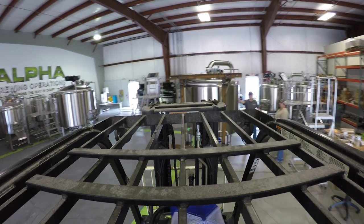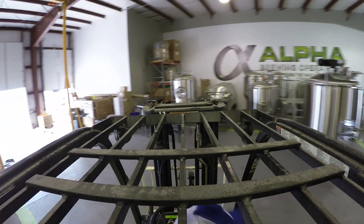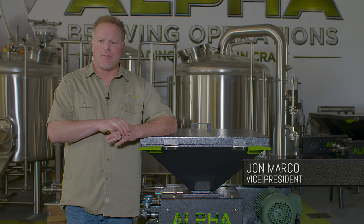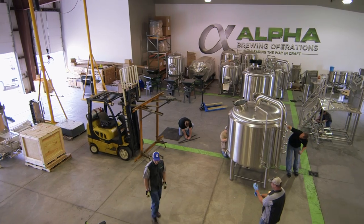Breweries are awesome. We're a turnkey provider of craft brewing equipment. We do breweries from basically 5 barrel to 40 barrel in size. We set up micro breweries that get everything you need to start brewing beer.